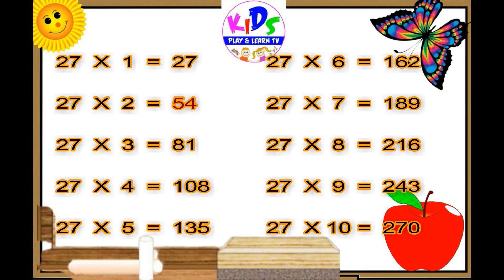Twenty-seven fives are one thirty-five. Twenty-seven sixes are one sixty-two. Twenty-seven sevens are one eighty-nine. Twenty-seven eights are two hundred sixteen. Twenty-seven nines are two forty-three.